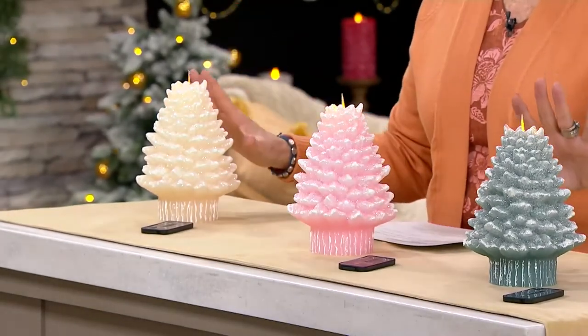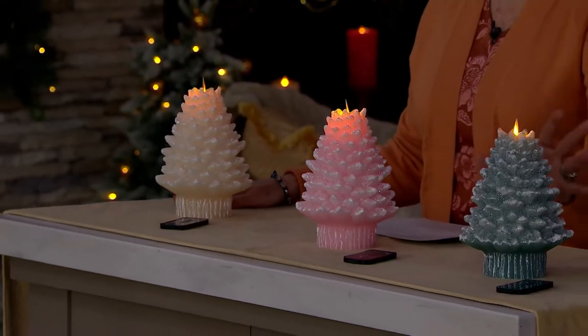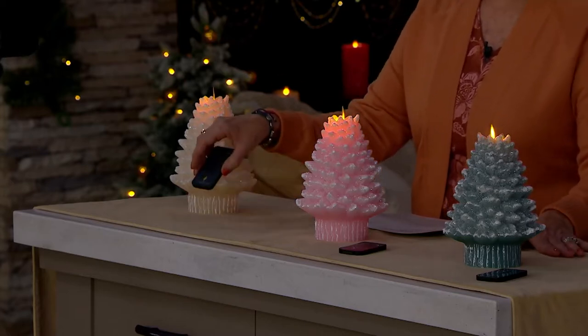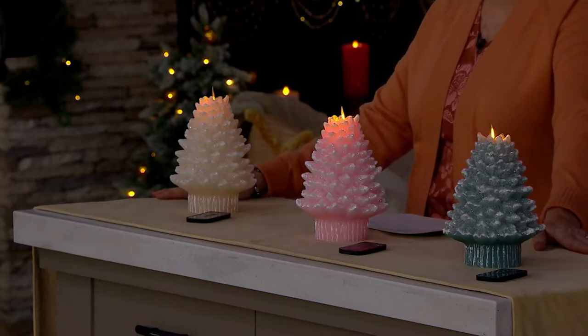You're going to choose the white snow or white swan, the pink, and then the mint, which has a little bit more of a blue undertone. You get the remote. These are done by the company that you know and love and they're brand new today. What a beautiful, beautiful gift.